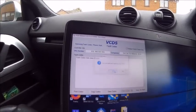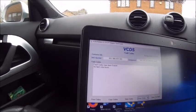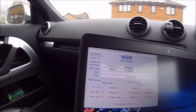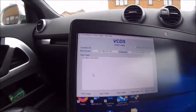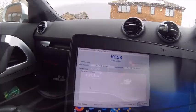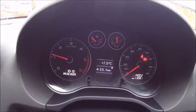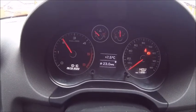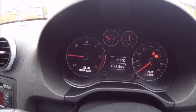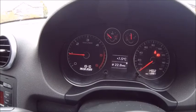Let's clear the codes, look again. Let's start her up and see if it comes back. At the moment it's all good — that's slightly concerning. I think I'm going to do a bit more research on this one.